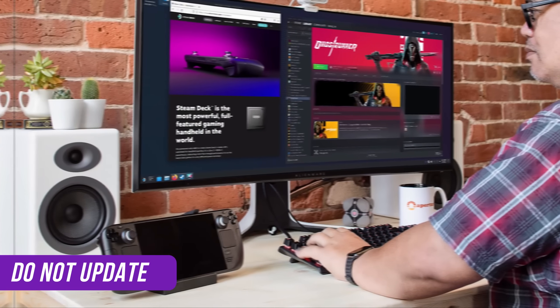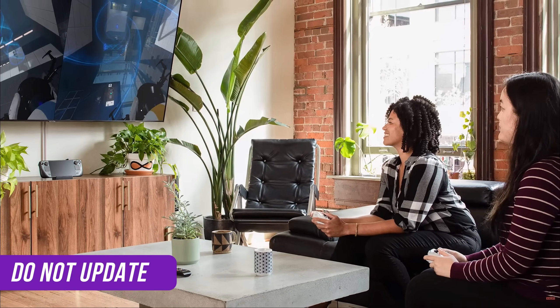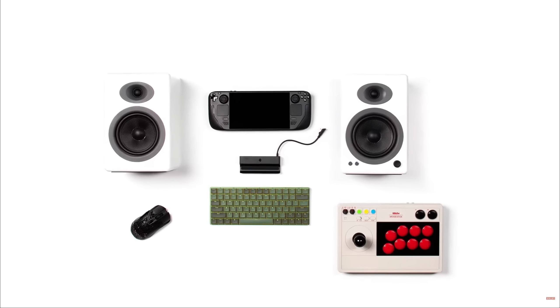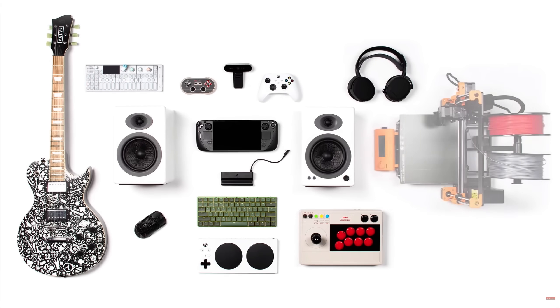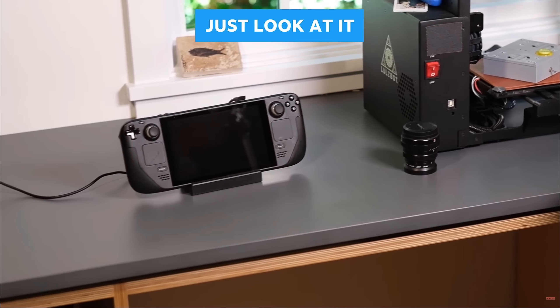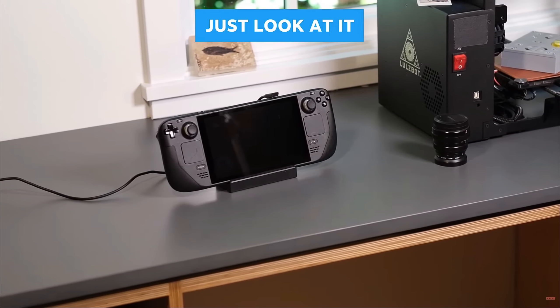On Friday evening, Valve announced they just pushed an update to SteamOS labeled SteamOS 3.4. Just so you know, this update is in the preview channel only. For that reason, I don't recommend you download this update unless you want to test these features and maybe even report feedback to Valve. People have already reported several issues.